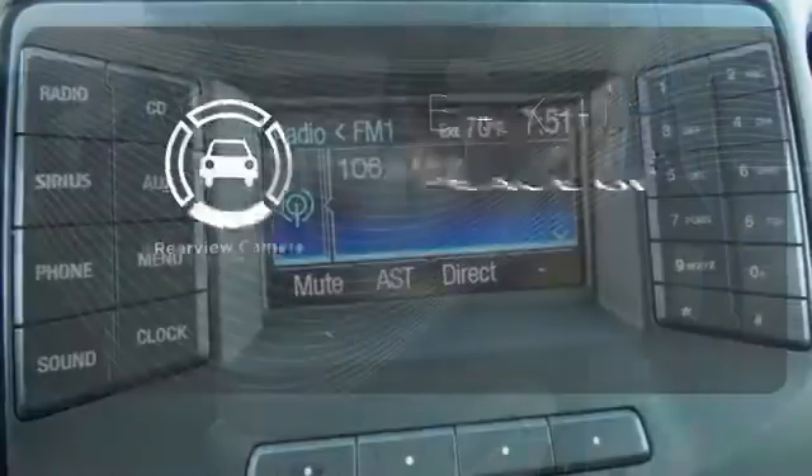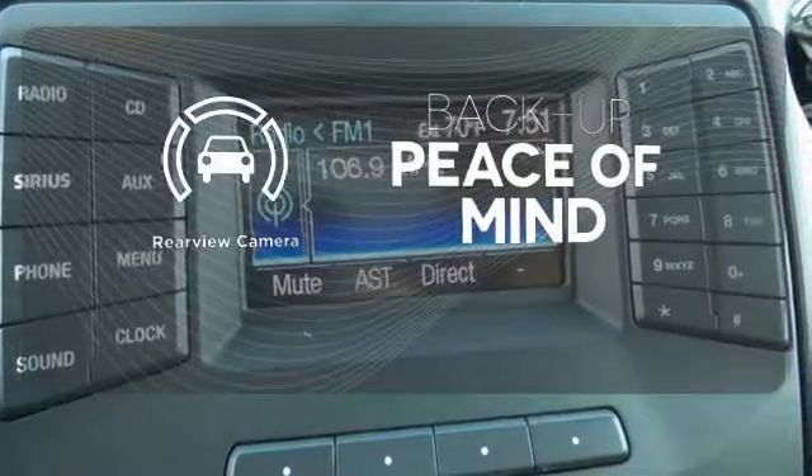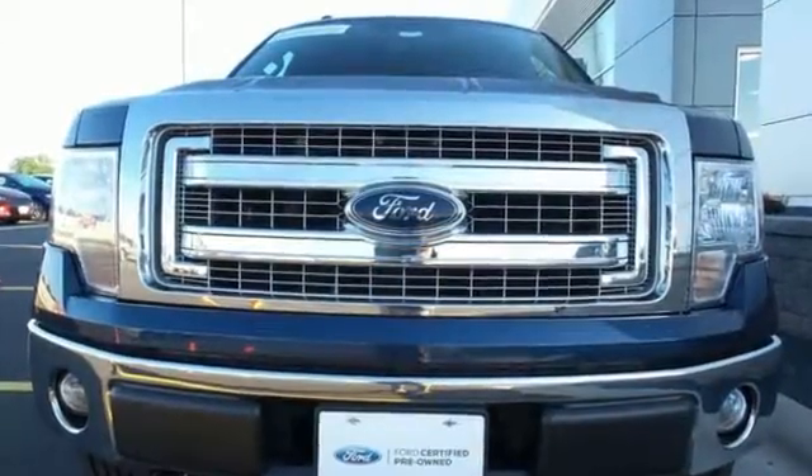Hindsight is 20-20 with the backup camera. This truck is ready to get to work. Take it for a test drive today.